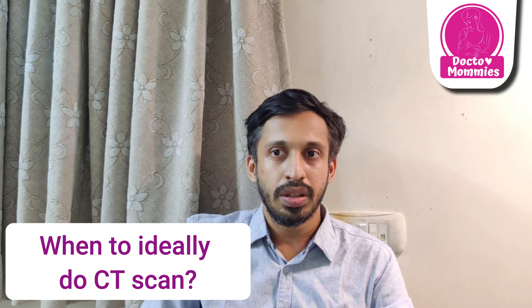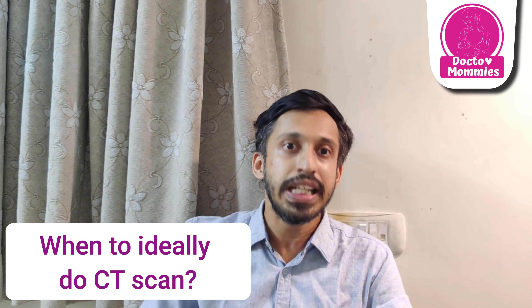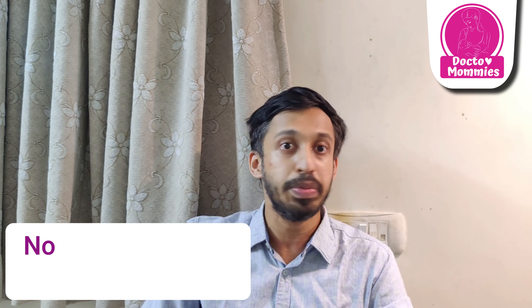Especially in the COVID second wave, many people are doing a CT chest within the first 5 days of onset of symptoms. In the first 5 days, CT chest findings may show very little — it can be normal or show only very mild congestion.